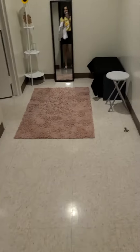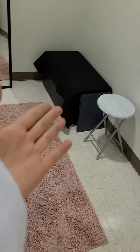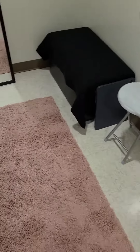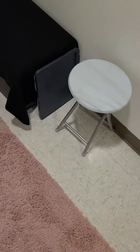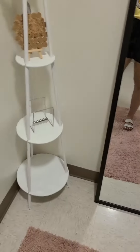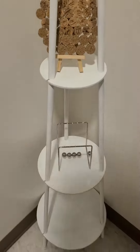Over here we have the rest study area with a storage ottoman, and it is very cozy with this rug and this cute little side table stool thing. And we got Newton's Cradle. Education at its finest.